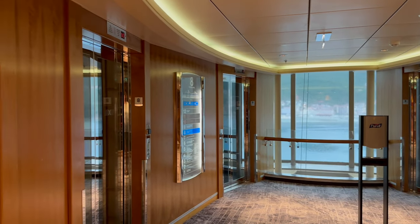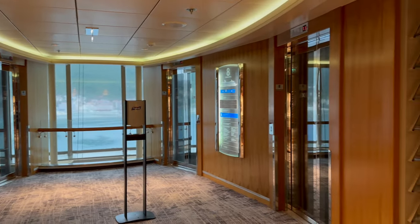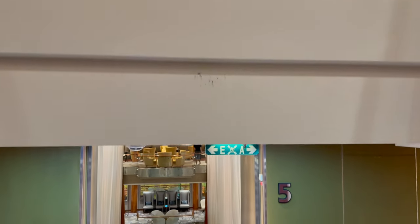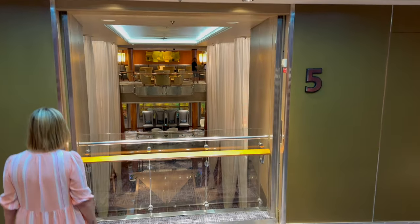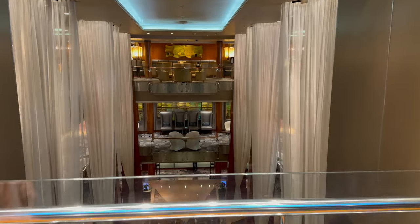We try to avoid taking the lifts or elevators on cruises — not only because we want to burn off some of those cruise calories, but also to leave space for those who need to use them more than us. So taking the stairs down to Deck 5 midship, you come to the Grand Foyer, which stretches from Deck 5 all the way down to Deck 3.